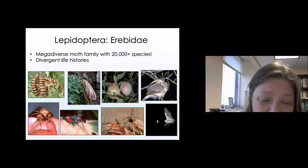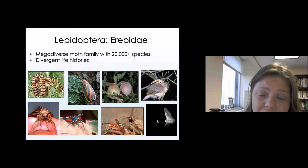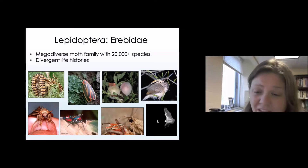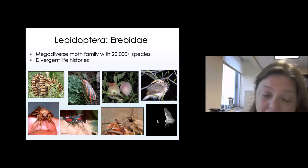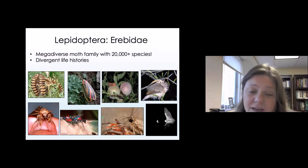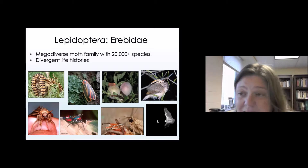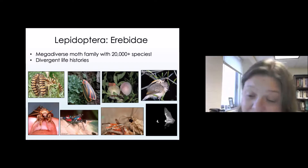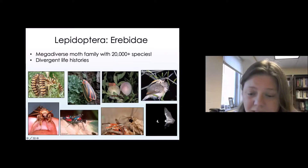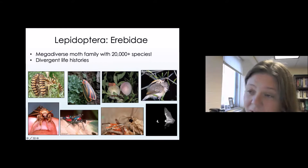This is a vampire moth piercing through my thumb and feeding on my blood — that is my thumb in that picture. We also have moths that as adults use their proboscis to scrape away at the tissues or leaves of plants that contain toxic compounds. They actually regurgitate saliva onto those leaves, make a little soup with their tongue, and then imbibe that fluid and gain protection from that plant.